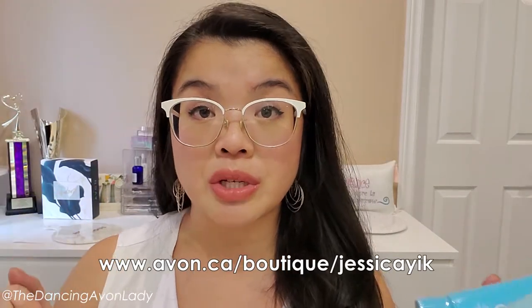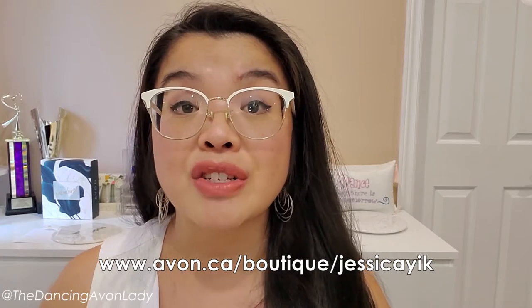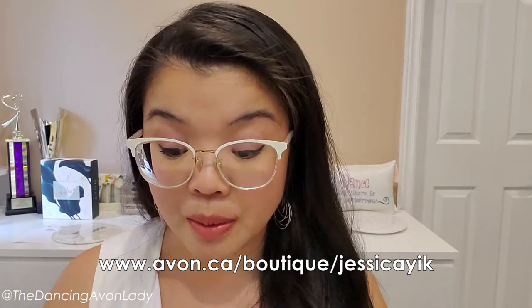Stay tuned for a video on that coming soon! If you want to learn more, make sure you go into the description box and click the Avon website link so you can check these beauties out.